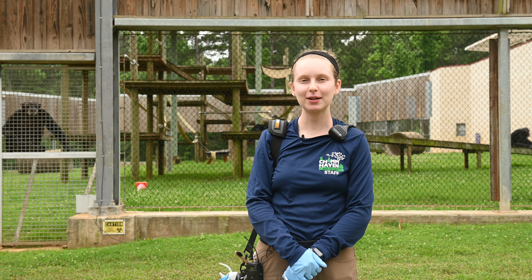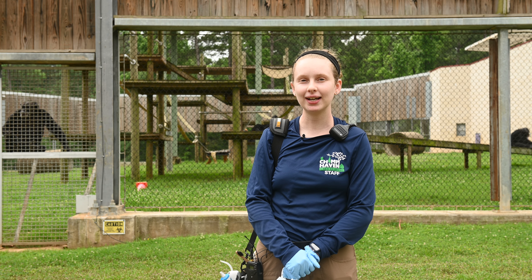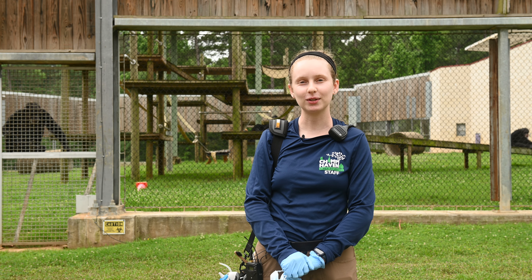Hi, I'm Sarah. I'm a behavior specialist here at Chimp Haven. Today we're gonna be doing some positive reinforcement training, which is a great way that chimps can participate in their own medical care as well as build relationships with trainers.